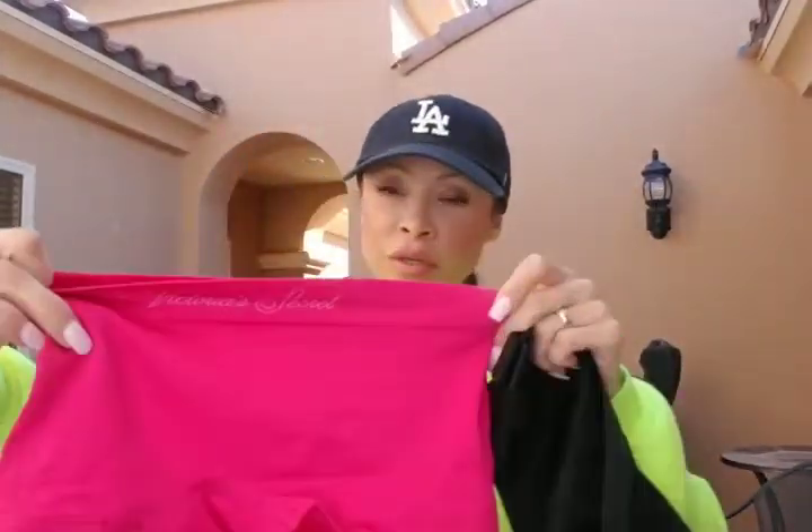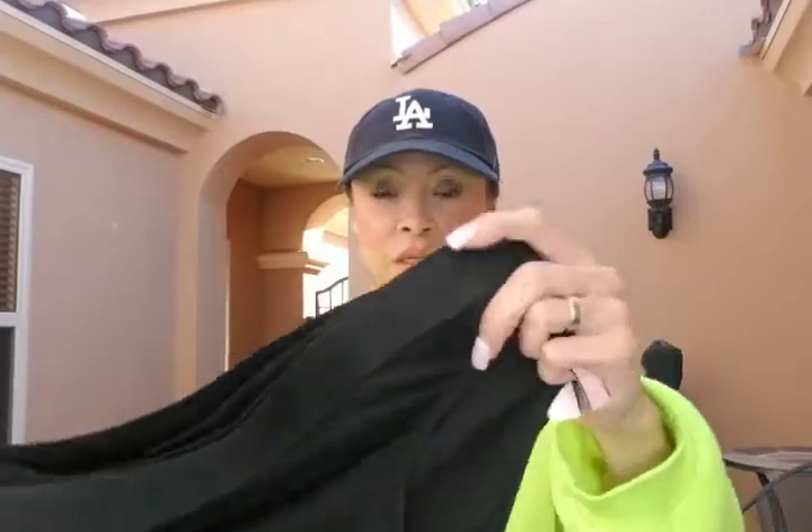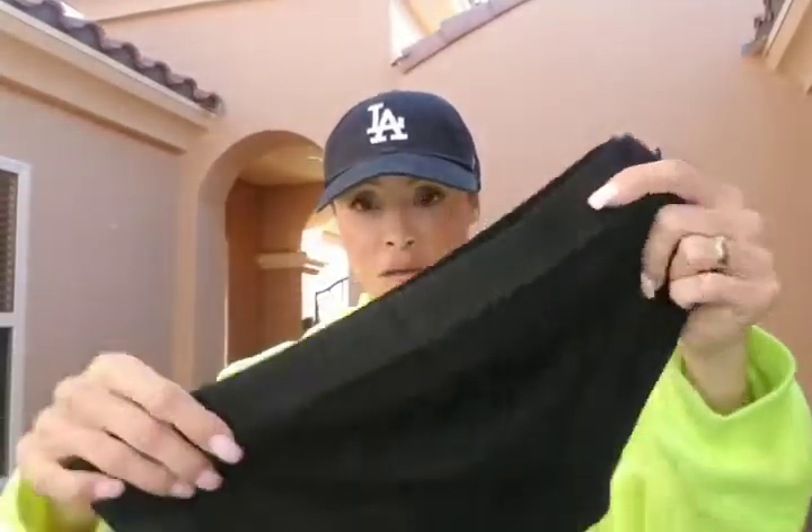I got some underwear — basic boy shorts. They have a big sale: three for $25. These are super cute, have Victoria's Secret on the front, and they're comfortable and sturdy for the gym. I don't want anything going into my behind. Black is always a must for me. These are size small, cotton, with Victoria's Secret on the lining — super cute and sturdy.